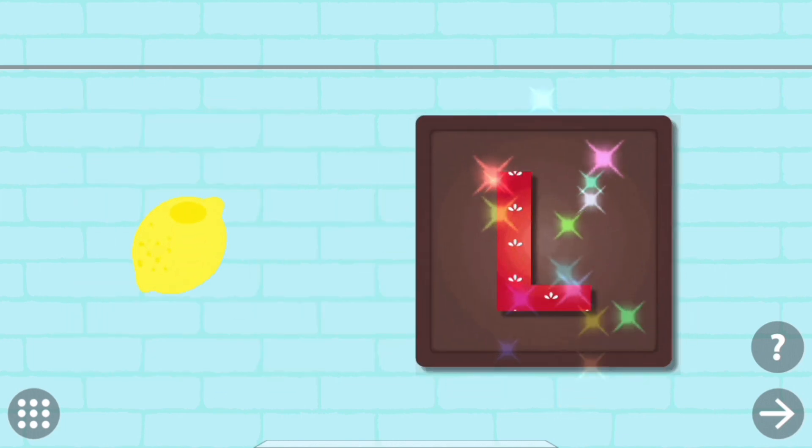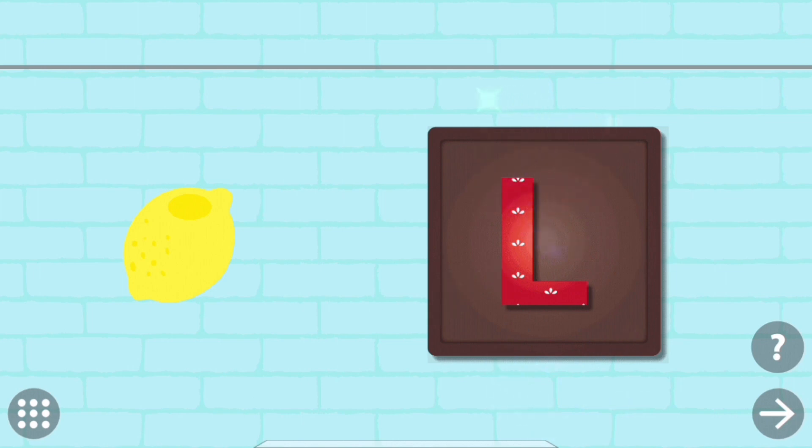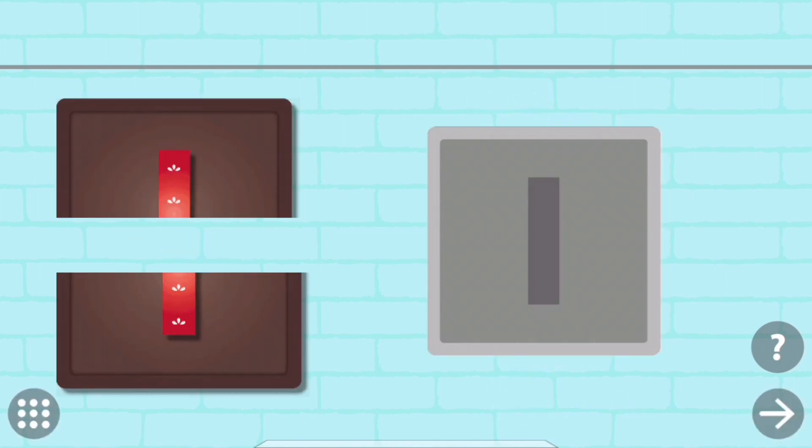Put the pieces back to complete the picture. L. L. Lemon.